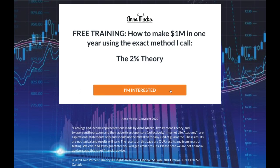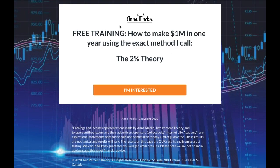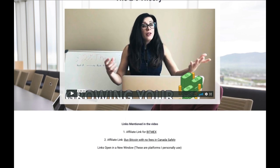The link underneath this video is going to take you to the 2% theory. When you click 'I'm interested' and put your email, it's going to send you this video. It's a pretty cool training — about an hour and a bit long — a full training on how to make money with crypto. Underneath the video there are two links, and one of them gives you a discount on BitMEX fees.